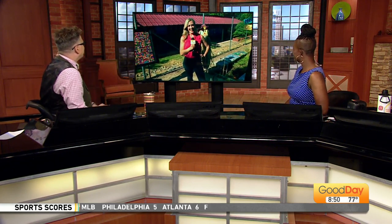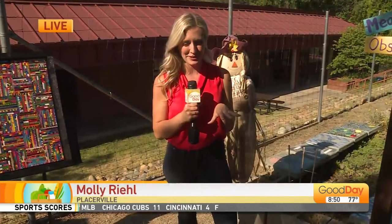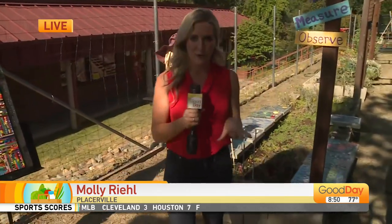I think we have a certain theme of impressive entrepreneurial students this morning. Here at Indian Creek in Placerville, they're putting on a farmer's market, and that does include some artisanal goods.